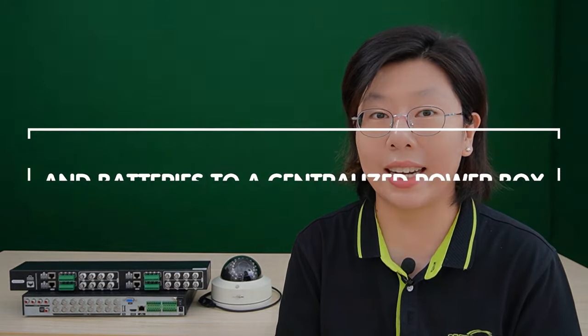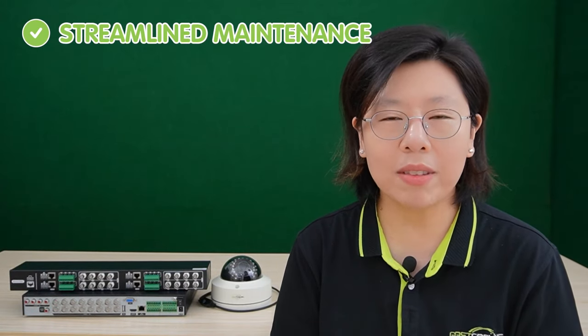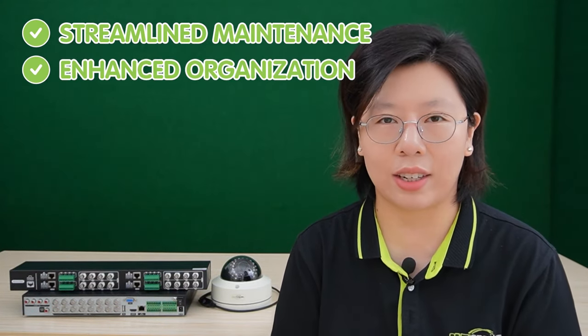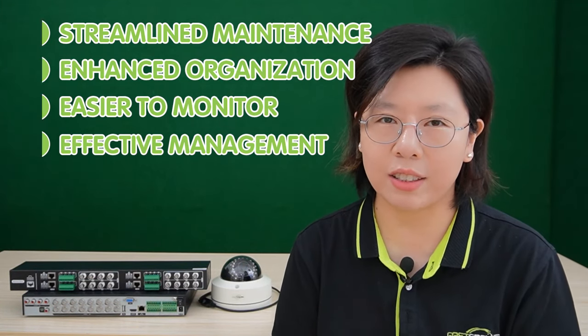To set up the system, the wiring process includes connecting cameras, baluns, and batteries to a centralized power box. Centralizing power offers benefits such as streamlined maintenance and enhanced organization, making it easier to monitor and manage the system effectively.